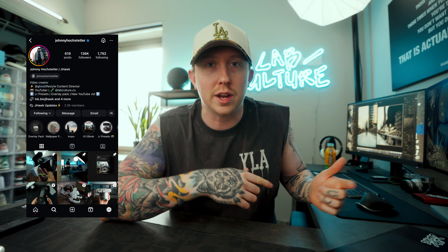So in today's video, I want to break down my strategy for 2024, and I'm going to share exactly what I'm doing on Instagram and what I'm looking to switch up in the coming months. Before we get too far into this video, be sure to go follow me over on Instagram at JohnnyHoxDettler, so you guys can follow along with some of the examples I'll be talking about.